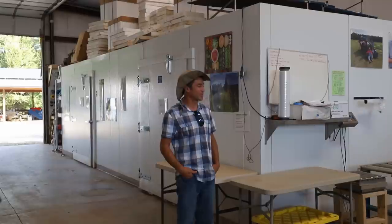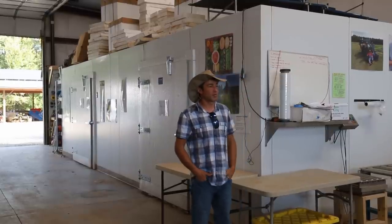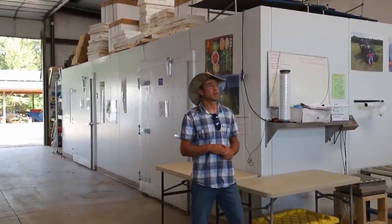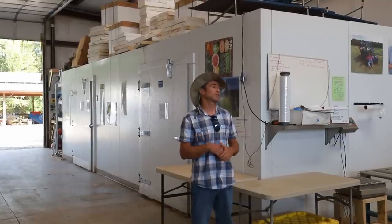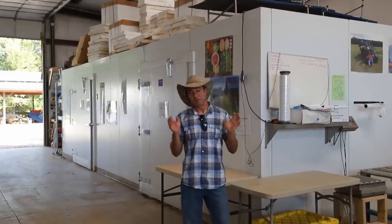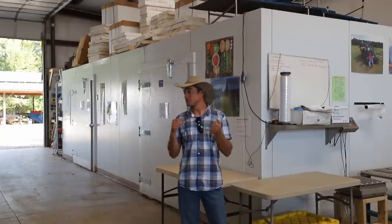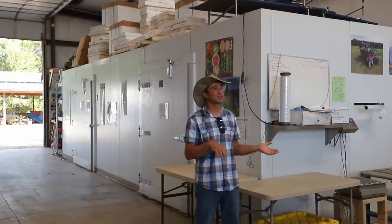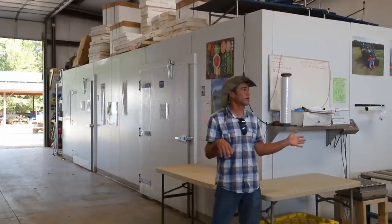This is our produce wash and pack shed. One thing I've realized in farming is that you spend most of your time harvesting produce, packing it, and getting it to market. So when we started this farm, we spent a lot of time designing and redesigning that part of the farm to make it as efficient as possible. I've realized you can spend a lot of labor just carrying one bin by hand, or you could use a pallet jack and move 30 or 40 bins at a time. So we designed this whole process around palletization.